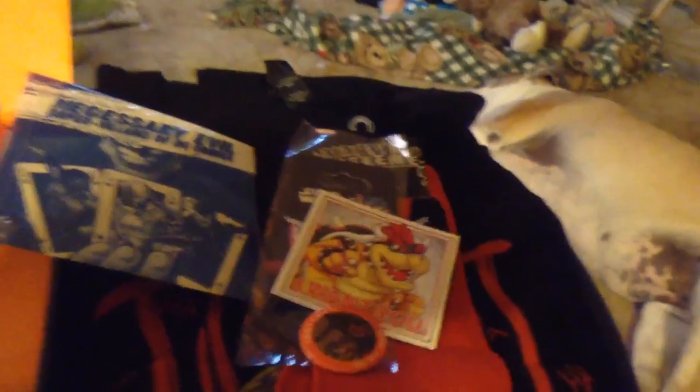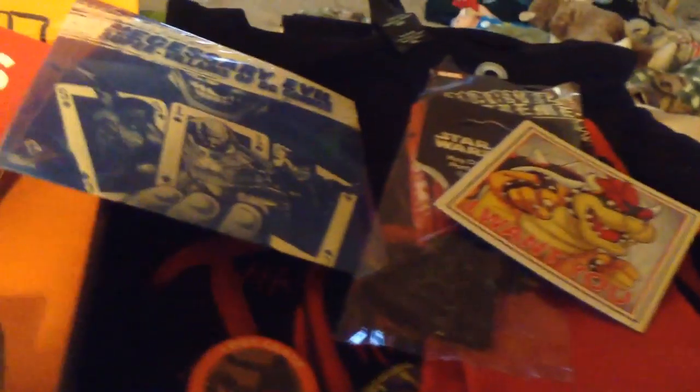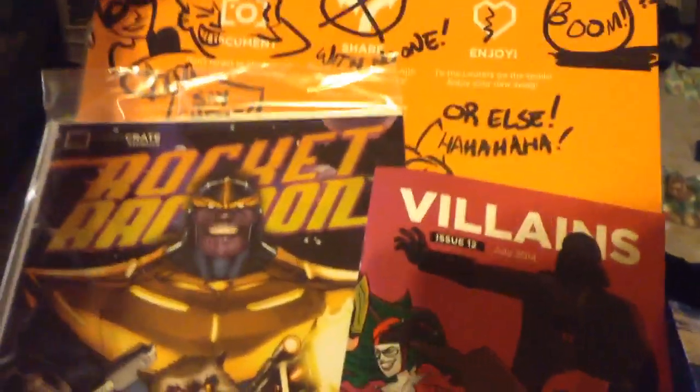That was a lot of good stuff. I'll probably read this a little later. I'm definitely going to wear this shirt. Everything that I got was really good. That's it for this month's Loot Crate, guys. I hope you enjoyed. If you did, like the video, comment, subscribe if you want to see more. You can go check out my other videos, which include some Pokemon videos. I'll probably be posting more, too. This box is amazing. Bye-bye.